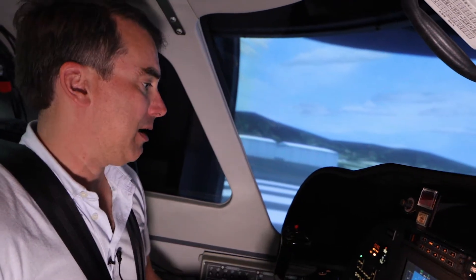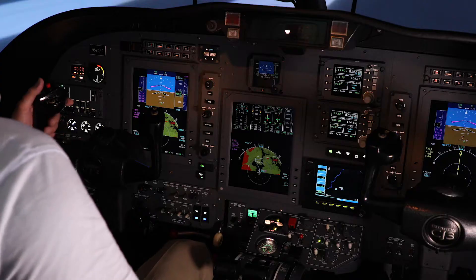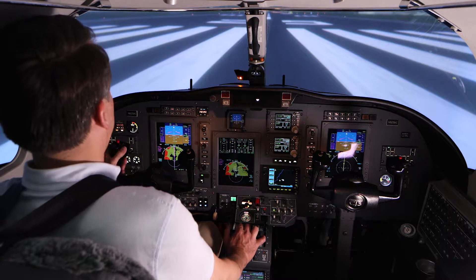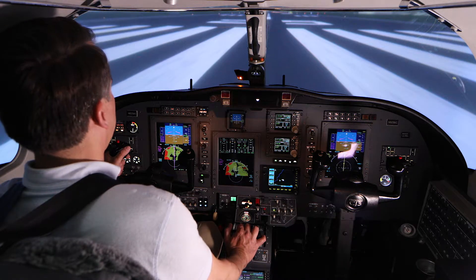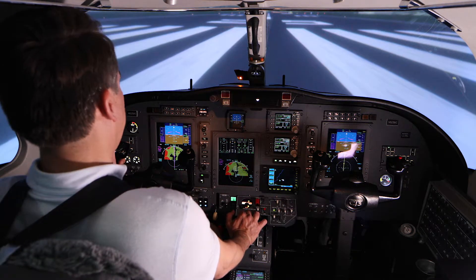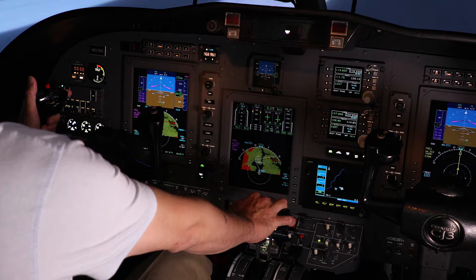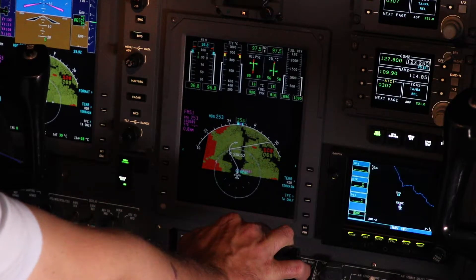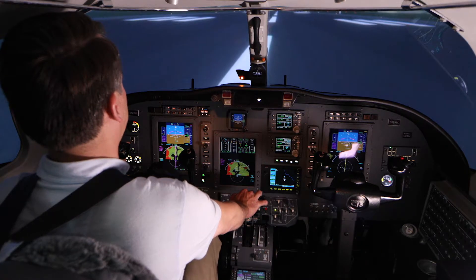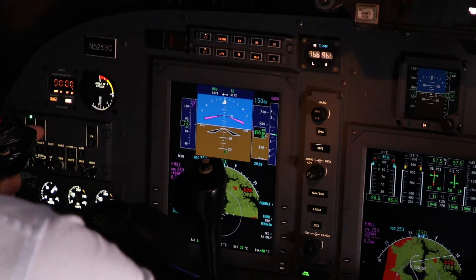Alright, with all of that done, my before-takeoff checklist is complete. I'm going to call tower and we're ready to depart. Tower, Citation 416 Delta Mike ready for release at 2,500. Citation 416 Delta Mike, runway 25, clear for takeoff. Be advised there's a flock of birds on the departure end of the runway. Clear for takeoff 25, copy remarks, 416 Delta Mike. Two engines spooling up. Takeoff thrust is set. Airspeed's alive. 70 knots cross-check.